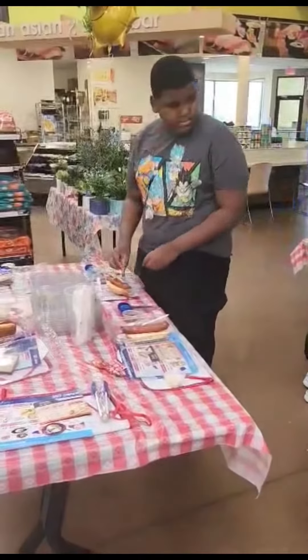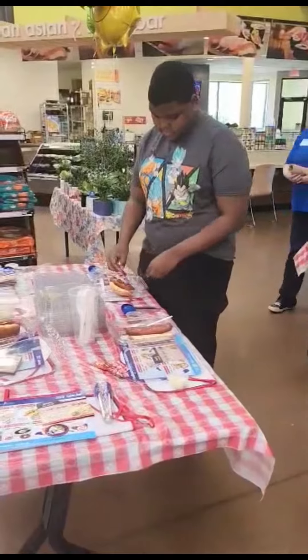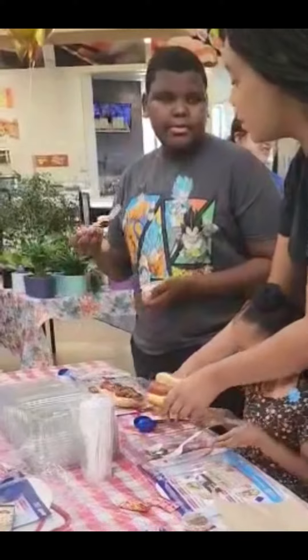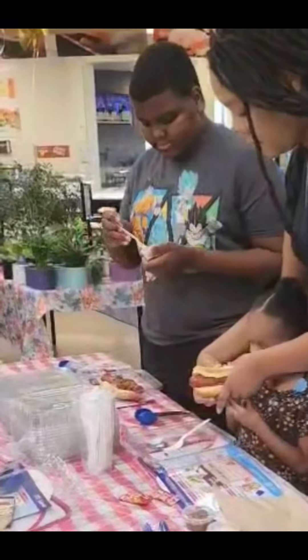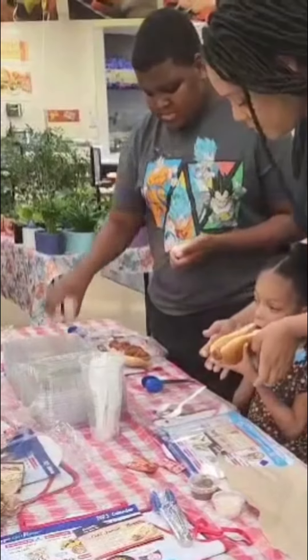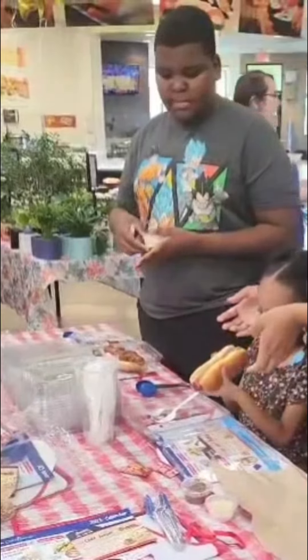As you can see, my daughter did not enjoy the slaw, but my son definitely added a couple of things on his. They had mustard and ketchup and chili. My daughter, she's not a big meat fan, but she did give it a try. My son, he definitely did a good job on his.